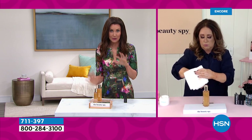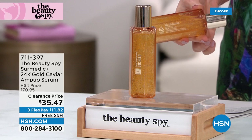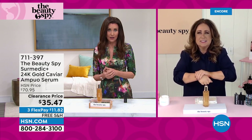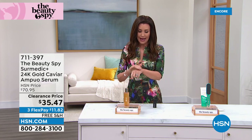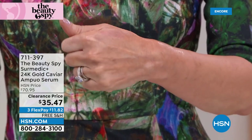It's a jumbo size — 3.38 ounces of a serum with 24 karat gold. You would expect to put about $200 in front of the $35. Try this out to soften the look of fine lines and wrinkles, give you a beautiful glow right away, and a plumper look to your skin. Look up 24 karat gold in skincare and you'll see so many incredible results. But you will not find 24 karat gold serums at $35.47. Here's how you get yours — go to HSN.com and type in 711-397.